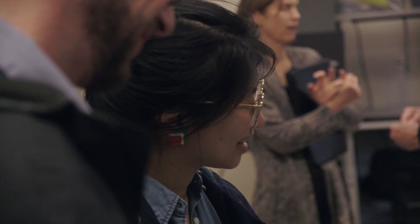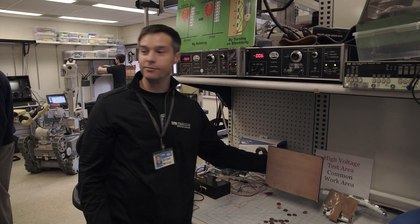I'm going to apply a voltage to this pad, I'm going to pick it up, and I'm going to grip a bunch of pennies. And if I turn the voltage up, the pennies fall right off.